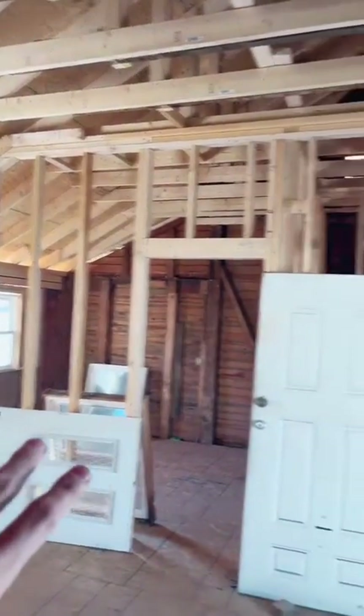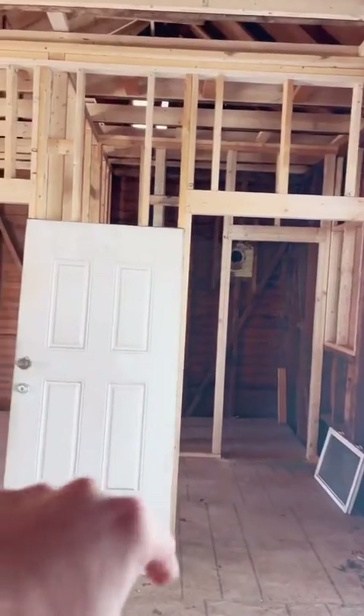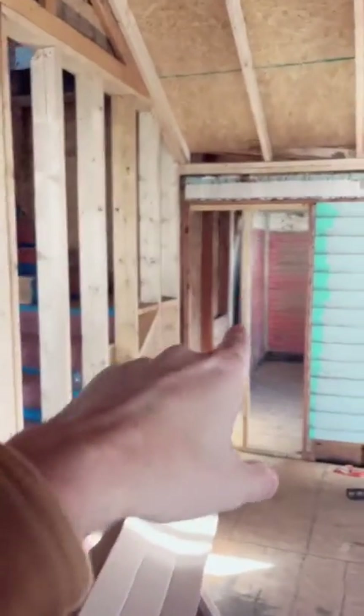This will all be ripped down — this will be our kitchen area. We're going to leave this but it'll be a secret door into a laundry room. There's a bedroom back there, and this will be the master bath, which is going to be really cool.